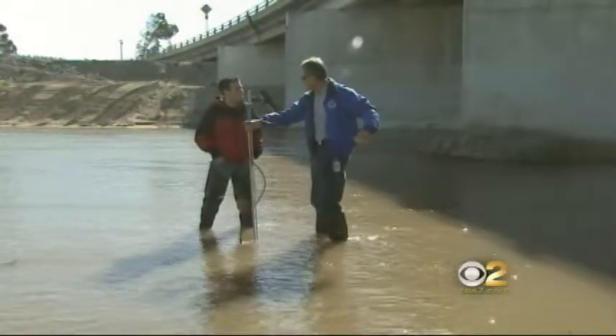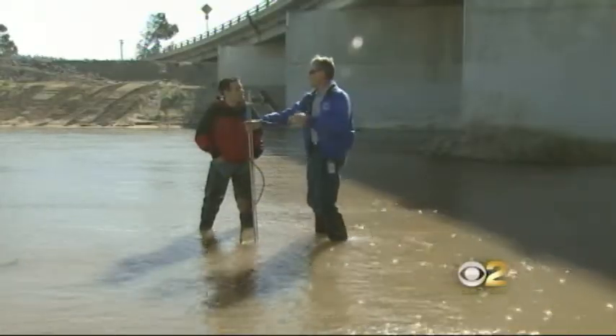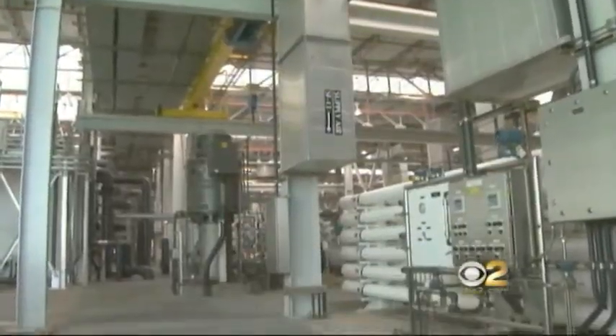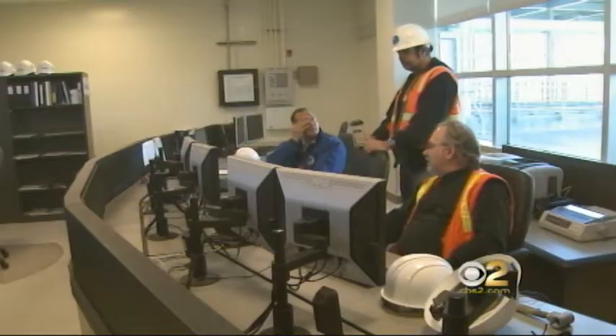It measures how fast the water is moving past us. All the testing that goes on over in Anaheim and all the filtering that goes on here in Fountain Valley eventually sends this water underground, then to millions of homes. No room for error here — that's why there are so many watchful eyes and grimy jobs along the way.